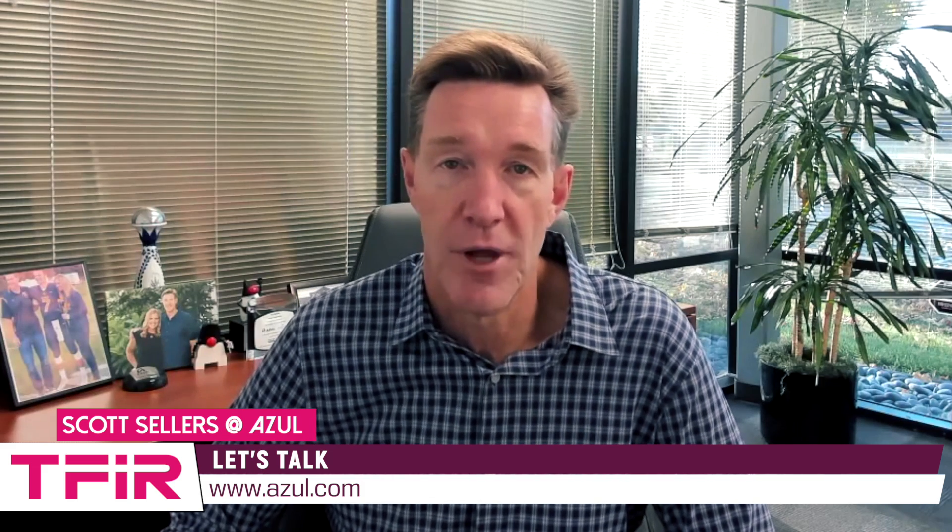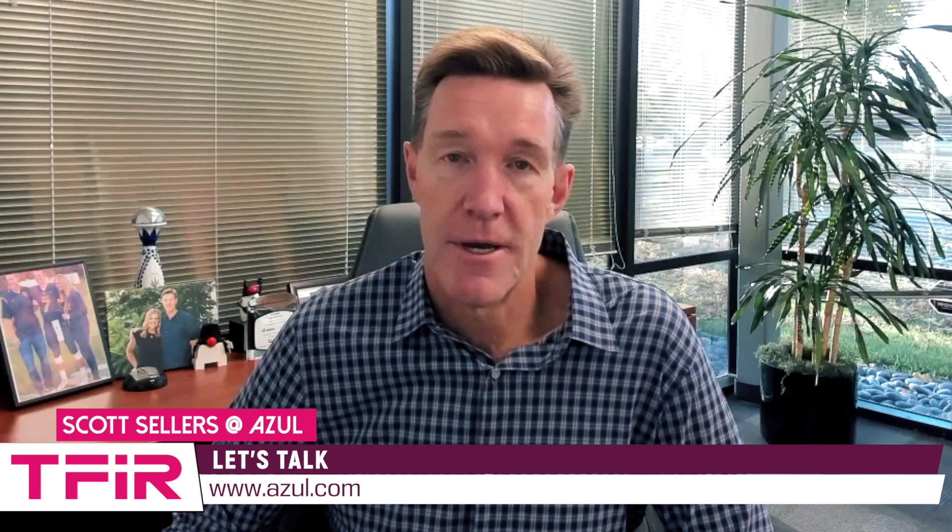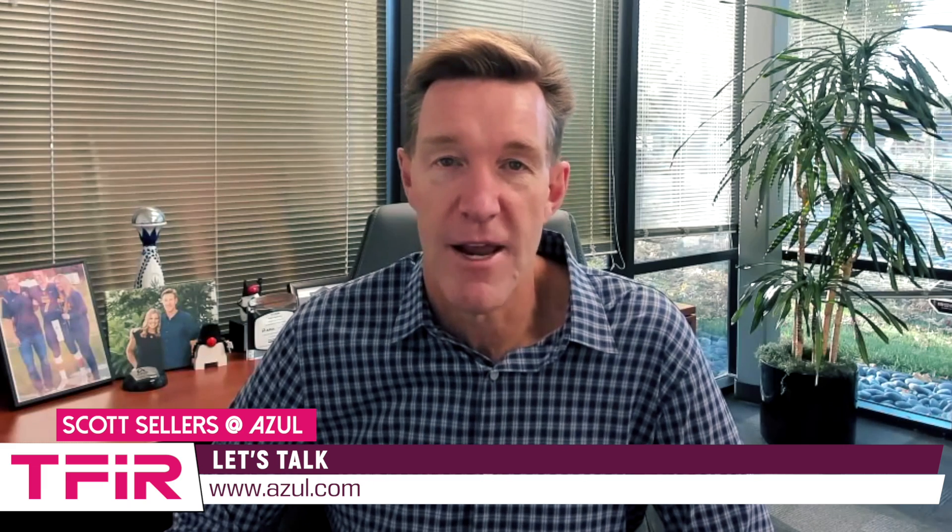How does that work? The secret sauce that's in Azure Platform Prime has three main features.